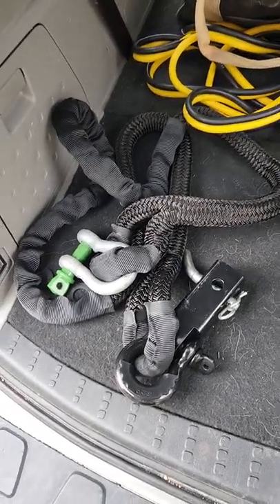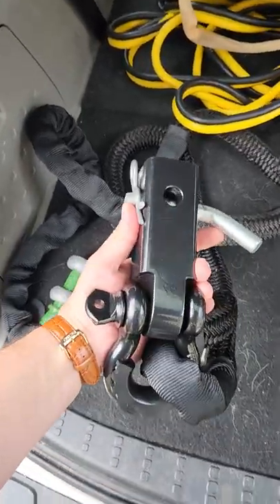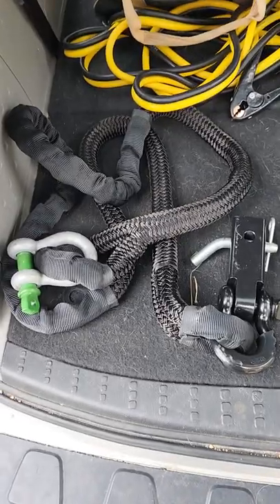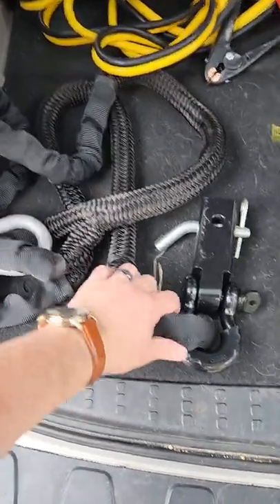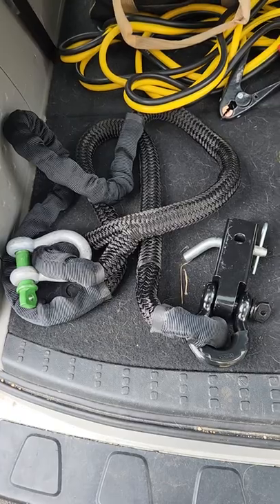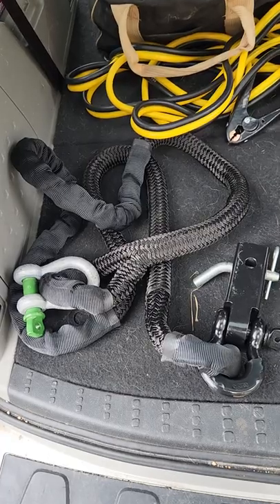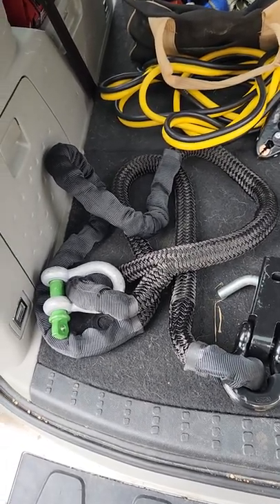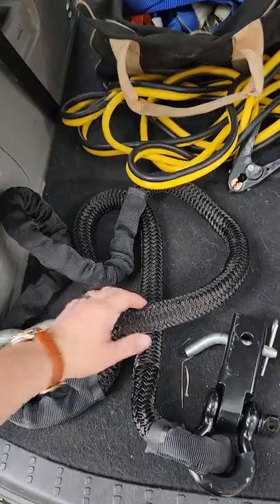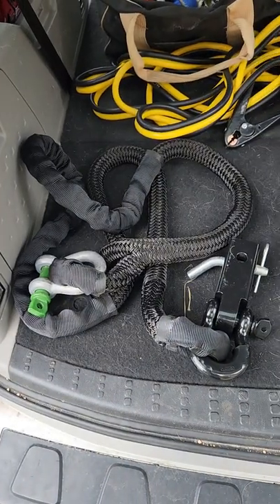Moving on to recovery gear — stuff you might need another vehicle or person to help with. I've got my snatch rope here, a two-inch braided nylon snatch rope. I have a hitch mount from Rhino USA with a shackle that goes into my hitch, and a shackle on the other end. I use these a lot overseas to get unstuck quickly. It's staged so I can hop out, pop the hitch in, attach my rope, and hook it to whoever I'm helping or whoever is helping me. Also, look up where your vehicle's tow points are so in an emergency you're ready.